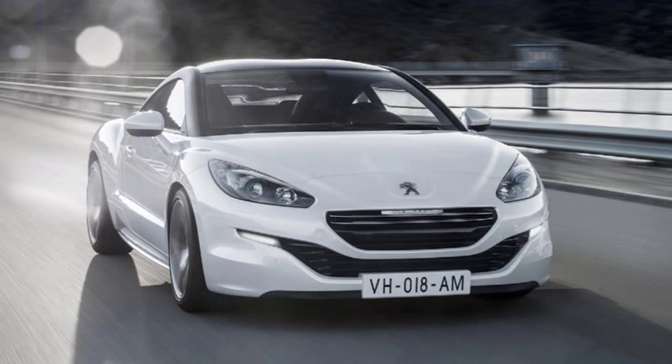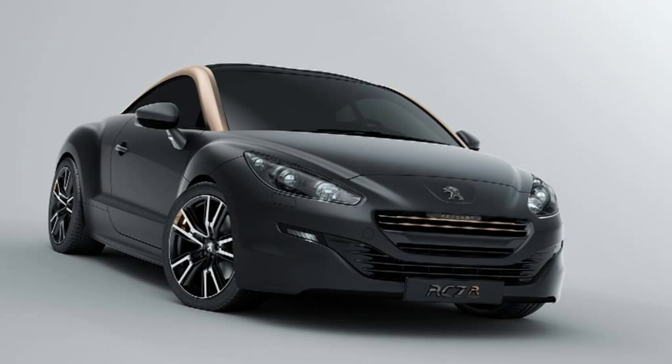Also available as an optional choice are new matte black roof arches. There are also new body transfer decals and more alloy wheel options, demonstrating the visual versatility and extensive choice available to customers.